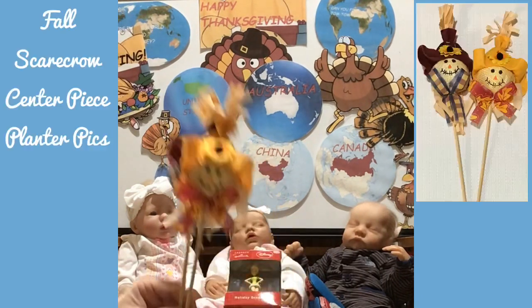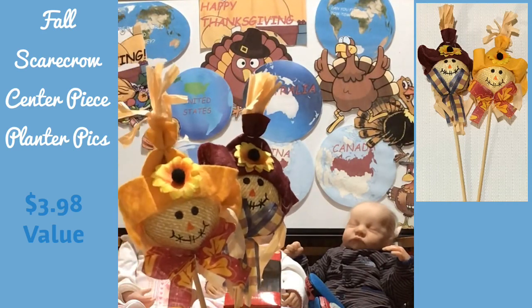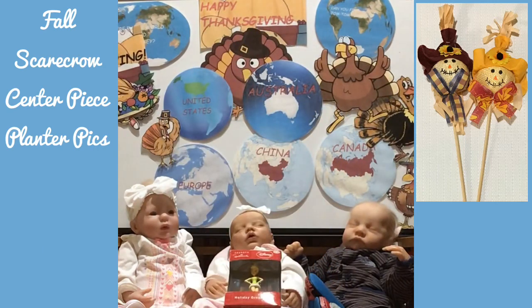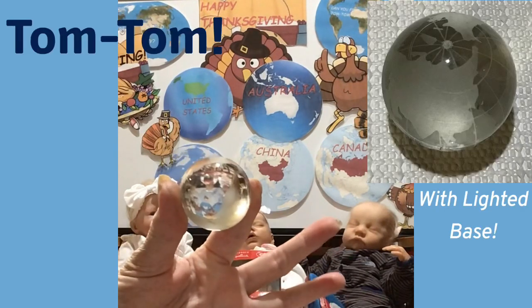We have some cute little centerpiece picks for your holidays. They can either go in a planner or in a table centerpiece, and that's part of the giveaway package. We also have for you guys a beautiful world globe.